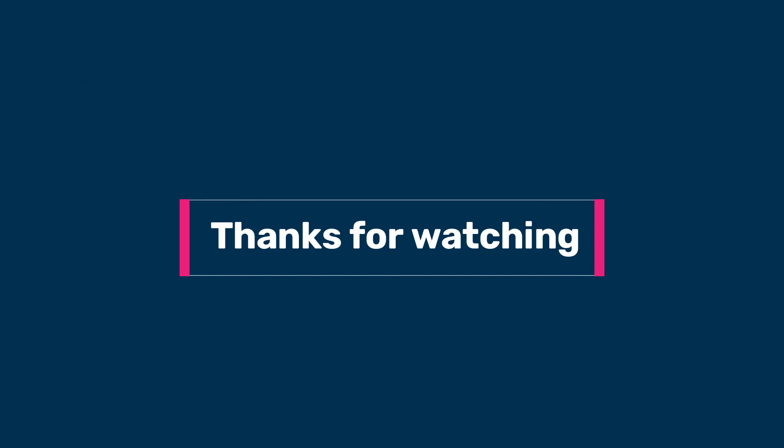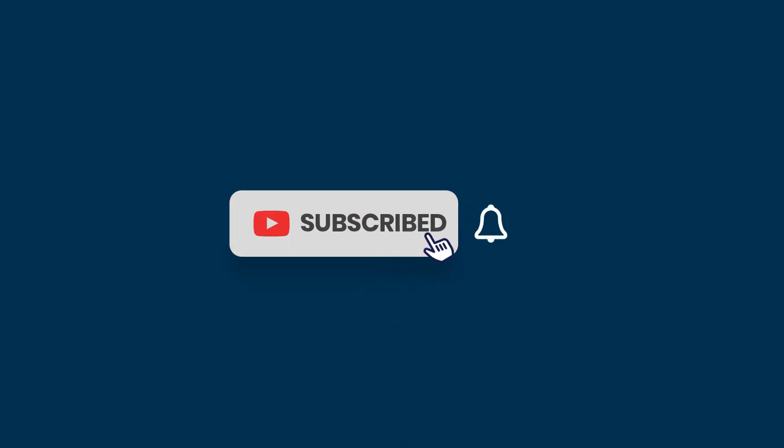Thanks for watching, and if you enjoyed the review, don't forget to like, subscribe, and hit that bell for more tech insights. Catch you in the next one.